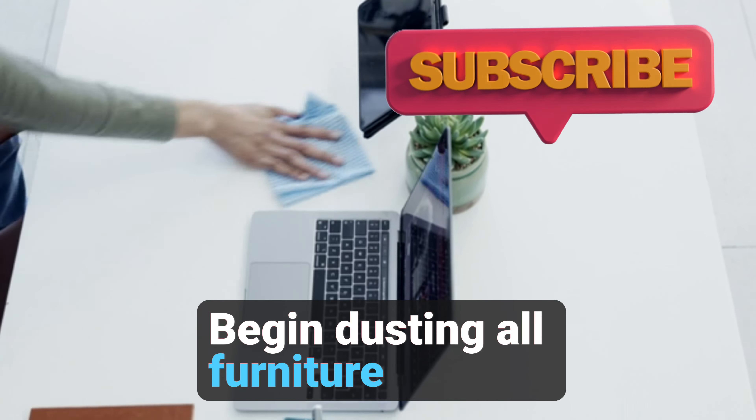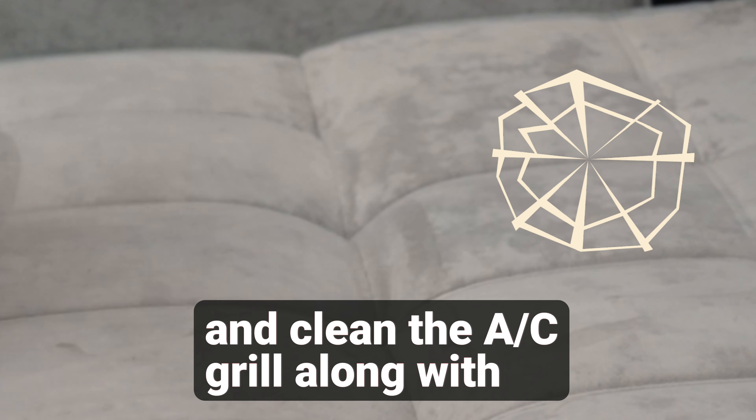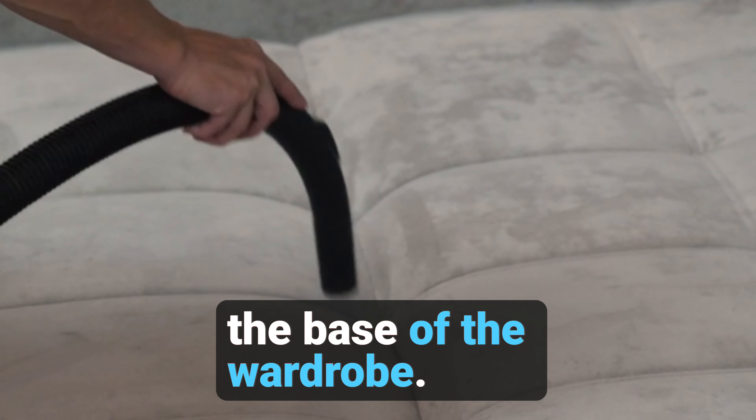Begin dusting all furniture, following a systematic approach around the room and ensuring no surface is overlooked. While dusting, keep an eye out for cobwebs to remove, and clean the AC grill along with the base of the wardrobe.